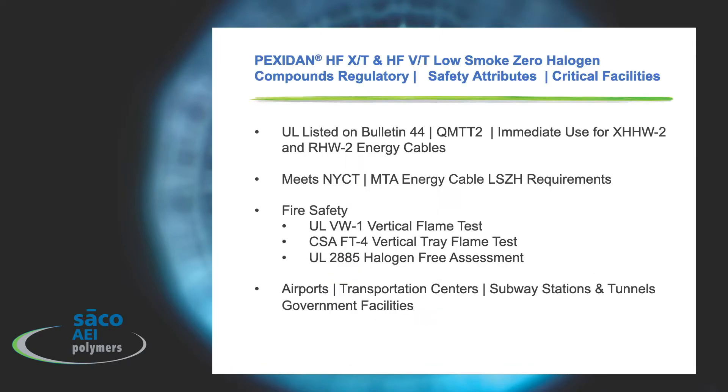A little bit now about the regulatory agency approvals, safety attributes, and critical facilities. Both of our compounds, HFXT and HFVT, which are patented, are UL listed on Bulletin 44 under QMTT2 and can be immediately used by cable makers for XHHW2 and RHW2 energy cables. They also meet the New York City Transit and MTA energy cable low-smoke-zero halogen requirements, and what's good for New York is also good for any transit system throughout North America. In terms of fire safety, we meet the UL VW1 vertical flame test at 14 AWG and larger, the CSA FT4 vertical flame tray test, and we are also qualified under UL 2885 halogen-free assessment.